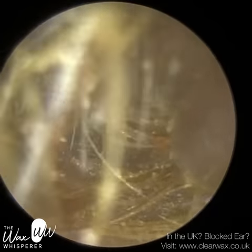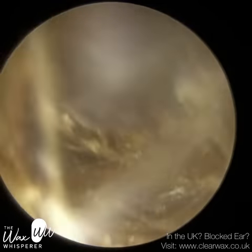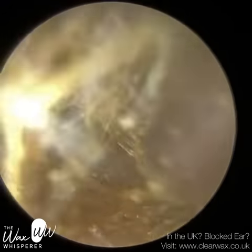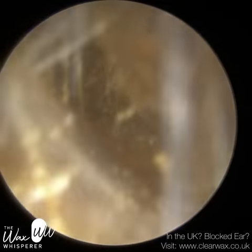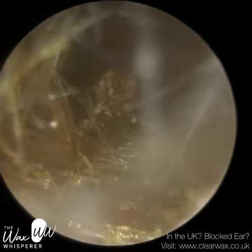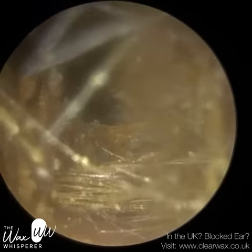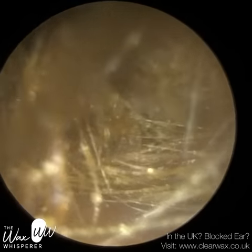On the right side, after I removed all the discharge — all the wet gunk — the patient had, quite literally, what looked like a nest of hairs stuck to the drum. They were able to hear a lot better immediately, so even if we left it like that I would have been okay with it. But I wanted to see if I could remove these hairs off the eardrum. And because I've seen this patient several times over the years, I'm kind of comfortable with their ears, even though it can be quite complex.